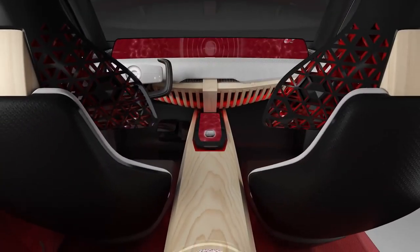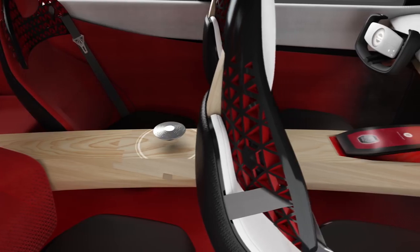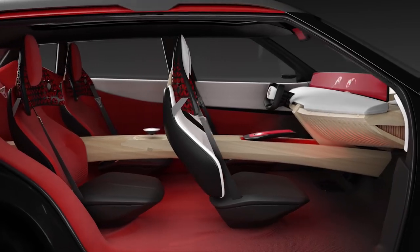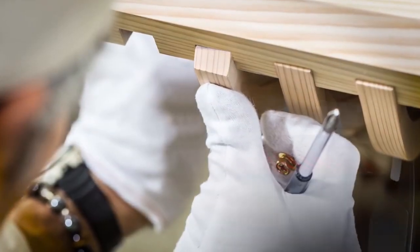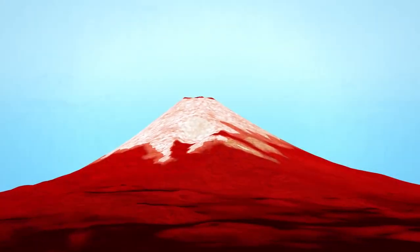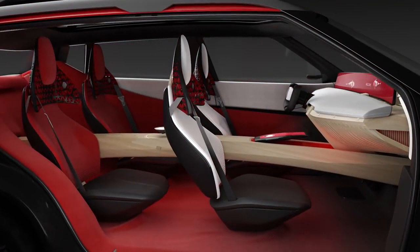The interior design follows a theme of Japanese landscape painting. The interior color scheme comes in scarlet, white, and black. Scarlet means sun and energy in Japan.